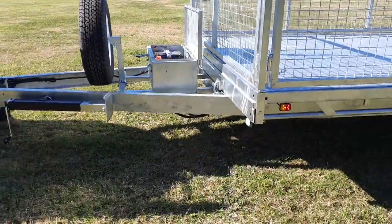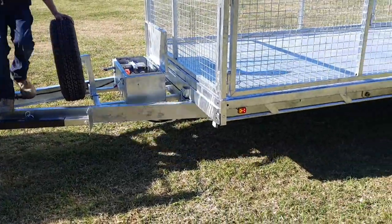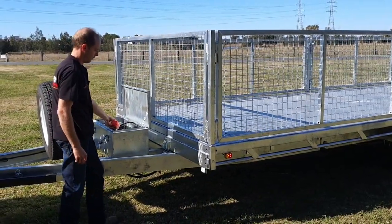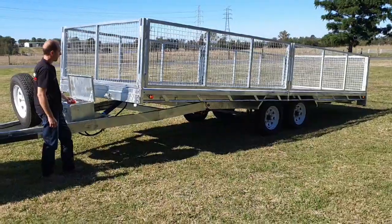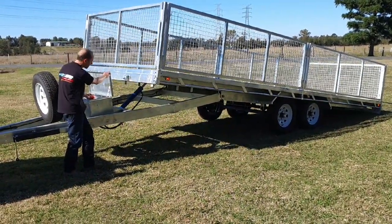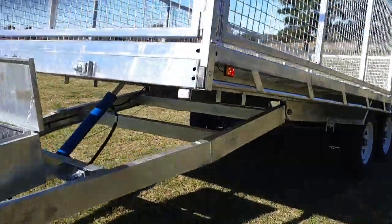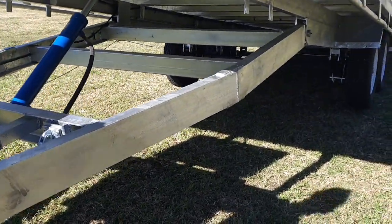Go ahead and do the locks. Heavy duty reinforced draw bar, 50mm pins. 65mm square axles.